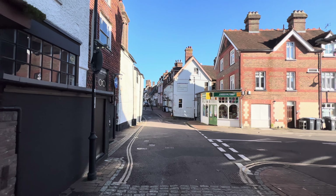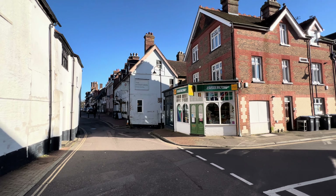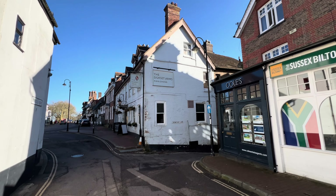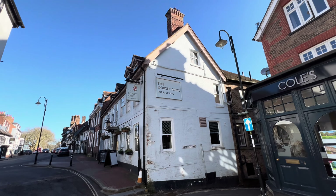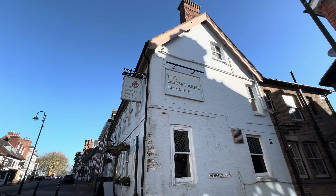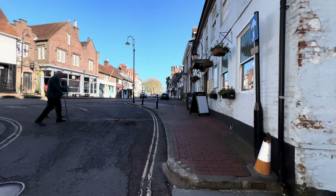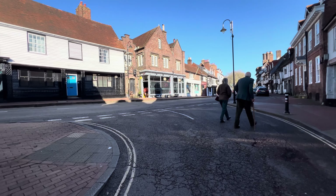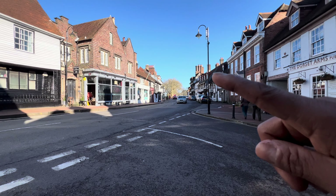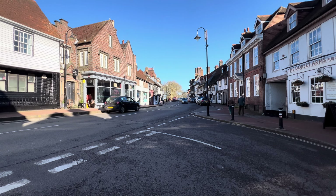Okay, heading back to town. This is a pub and dining — it's called the Dorset Arms. I hope you can see this in the video. And then if you head down this way, it takes you to Forest Row and Cowden and this area.